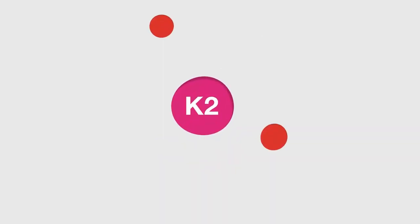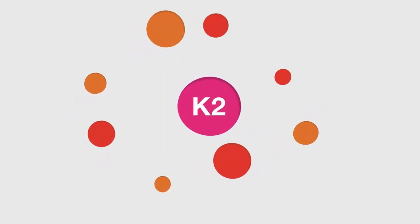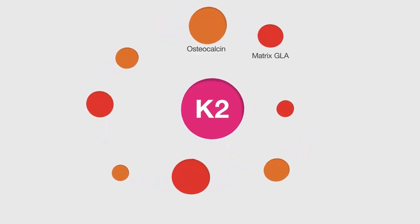Vitamin K2 does this in two ways, by activating the proteins osteocalcin and matrix GLA.